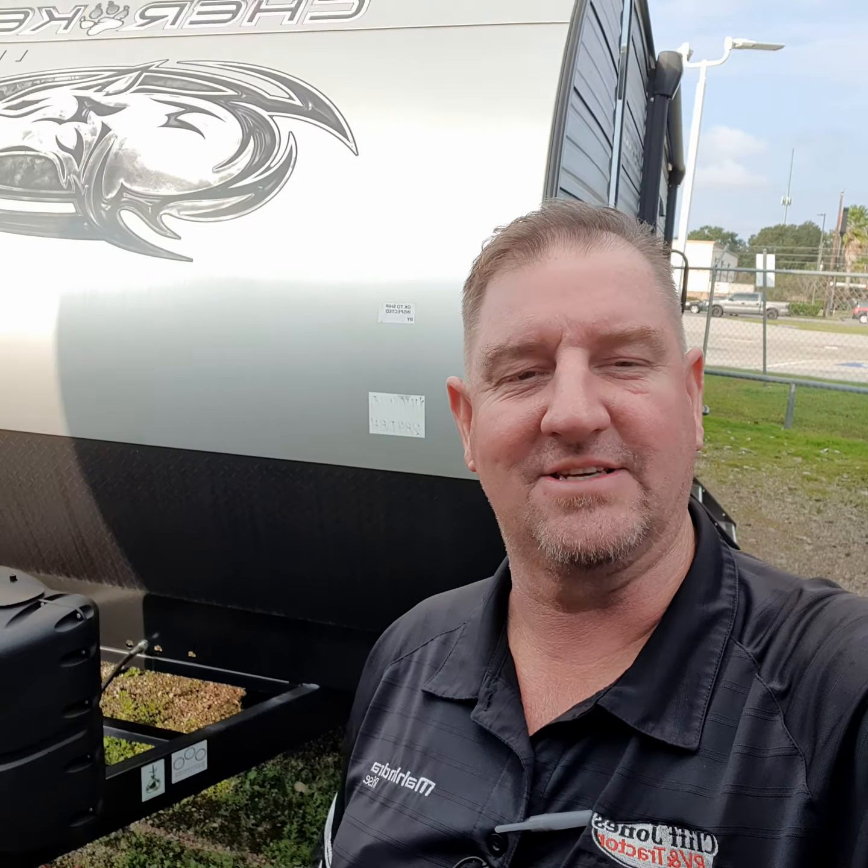Hey, good afternoon Mr. and Mrs. Danley. This is Henry at Cliff Jones RV in Seeley. I would like to say thank you for coming out and seeing me on this Saturday. Very beautiful day out here in Seeley, Texas.